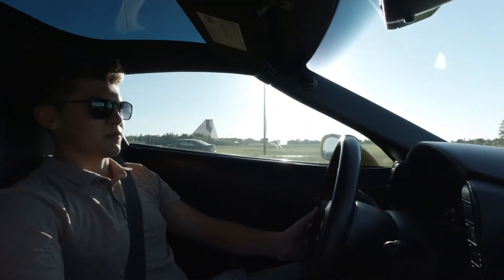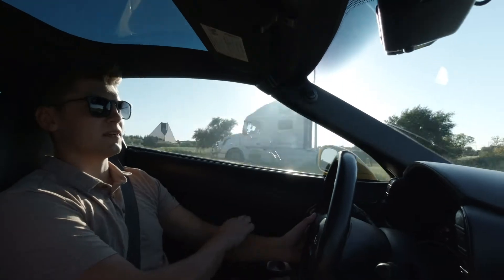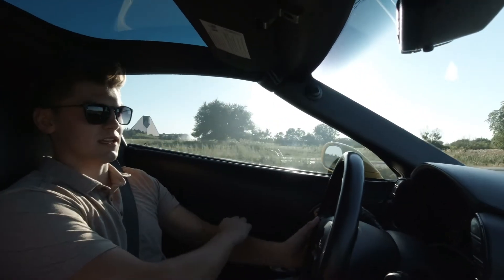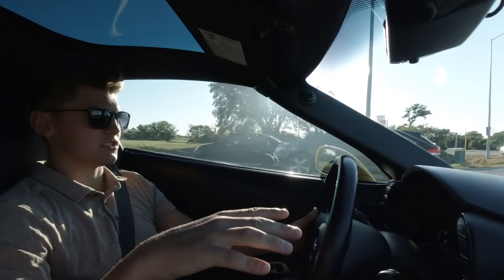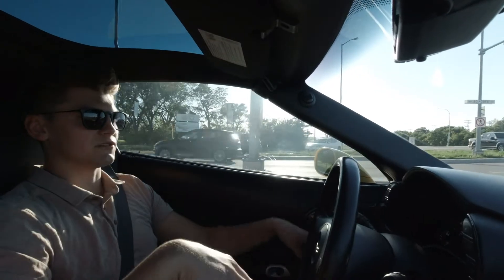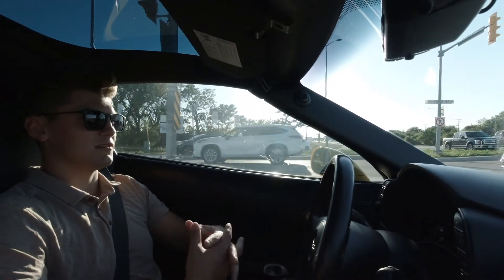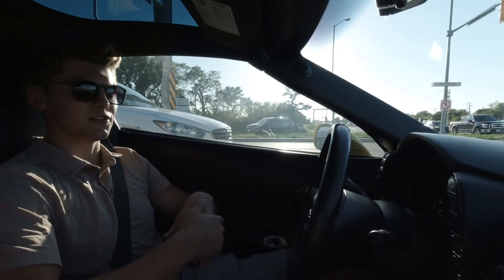So what have you done to the car in terms of modifications? I have a ported throttle body, a different air intake — not a K&N — full three-inch exhaust from the headers back, and I got a Valvetronic system installed this year. I also bought an OEM-plus glass roof, a bunch of cosmetic mods with carbon fiber, and just wheels and tires to improve grip.